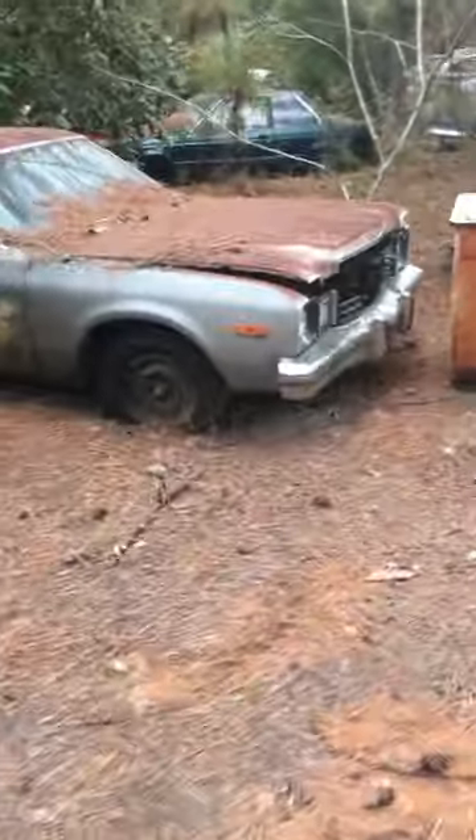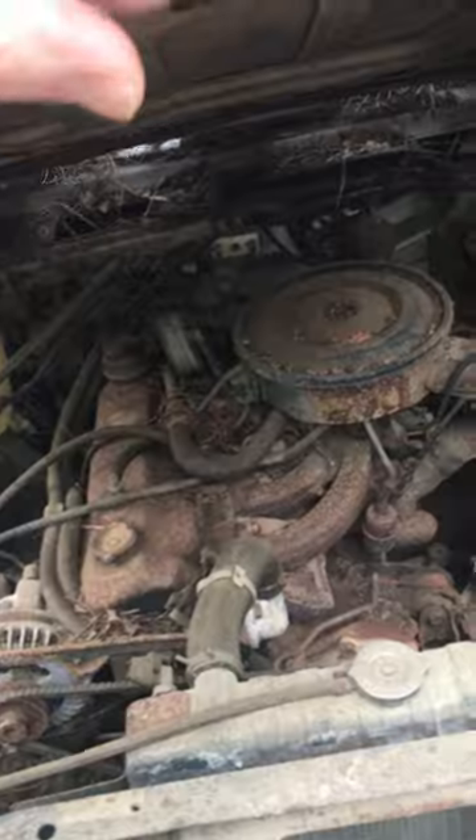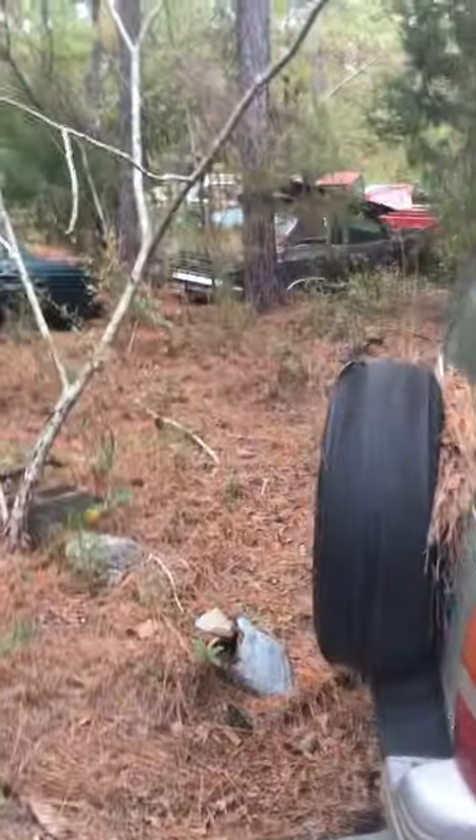The guy says feel free to walk around — he says he's got to go, so he's even leaving me here. He lives by himself. Here's a Volare, 76 or 77 maybe. Probably got no motor — nope. Does have a slant six. Again, there's a Monte Carlo right there. It's got a lot of newer stuff, I don't know why.